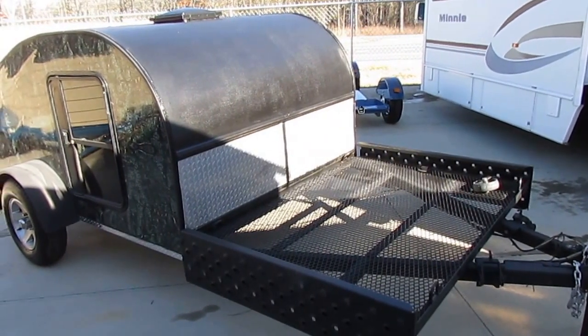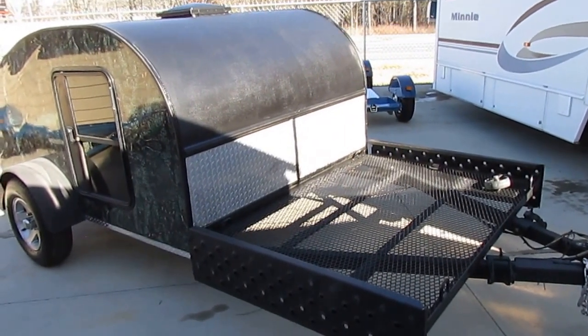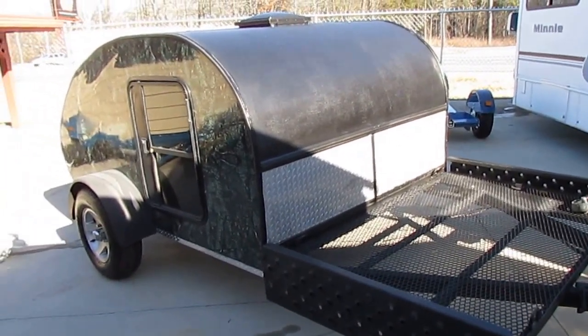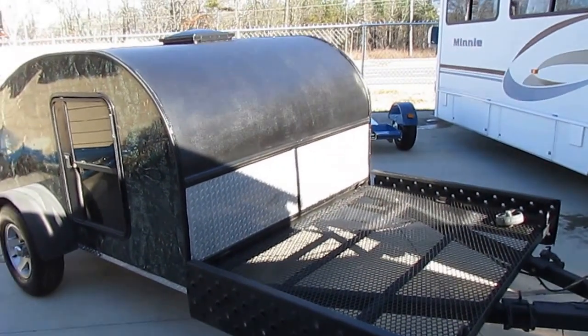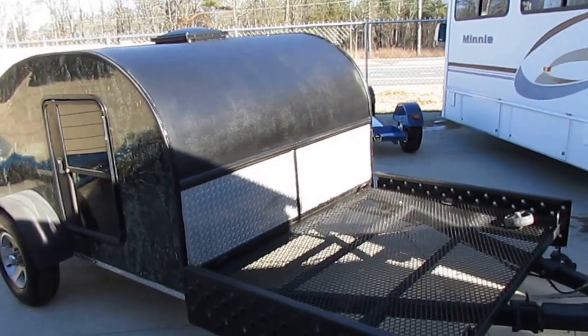Good afternoon folks, Big Bo here with another mini toy hauler value from Parkway RV Center. You're probably never going to see anything else like this. This is a 2006 Little Guy.